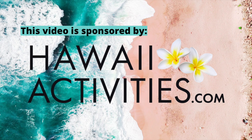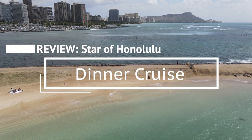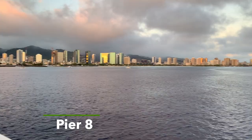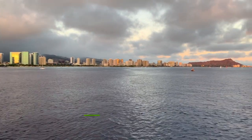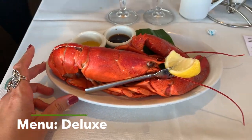Mahalo to hawaiiactivities.com for sponsoring this video. We're here at Pier 8 at Aloha Tower Marketplace to check out the Star of Honolulu dinner cruise. For today, we chose the deluxe option, which is a five-course steak and lobster menu. Let's check it out.